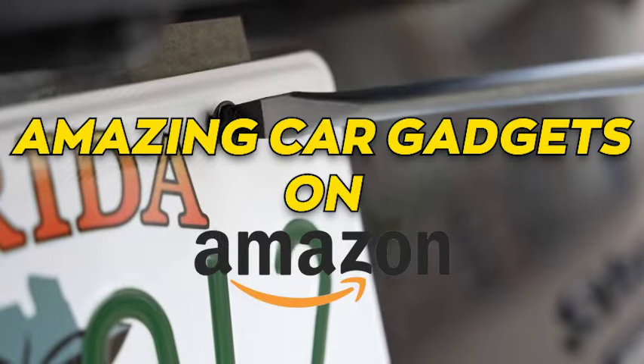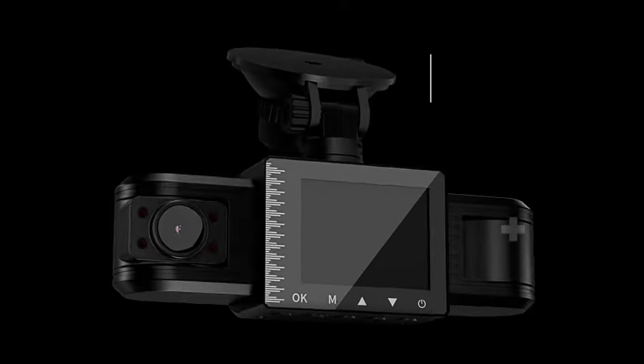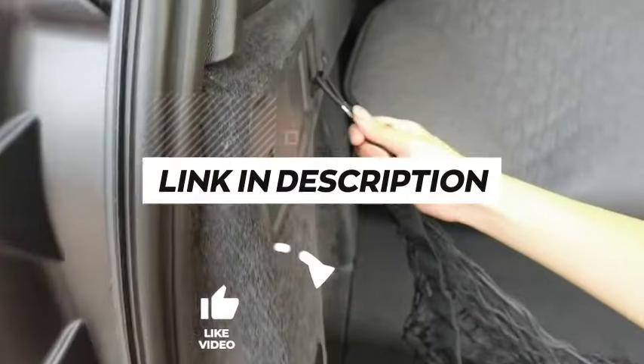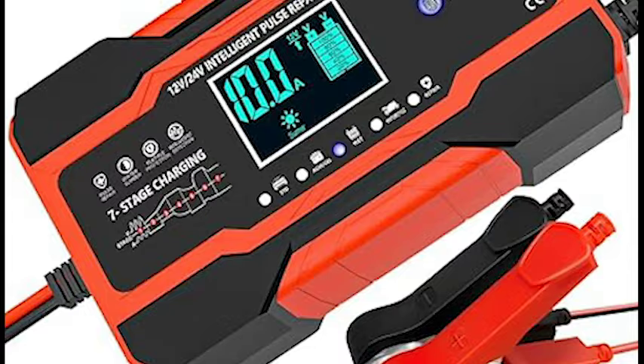Amazing. Car gadgets on Amazon. Hey guys, check out these awesome car gadgets on Amazon. They're super cool and can make your rides even more enjoyable. We've included links in the description for each product mentioned, so make sure you check them out to see which one is in your budget range.